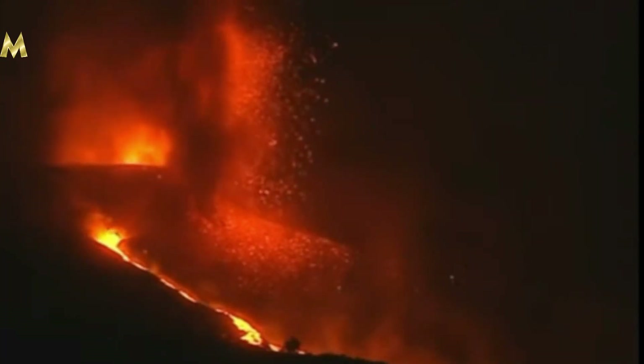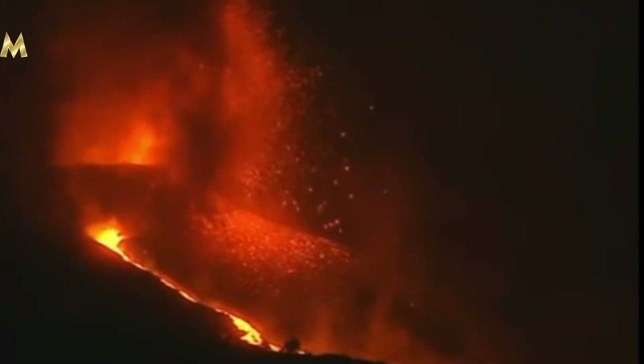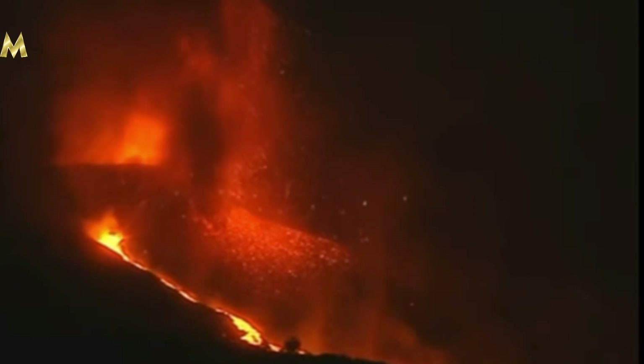Hi, this is Morley and this is The M-Wire with another update from La Cumbre Vieja, La Palma.